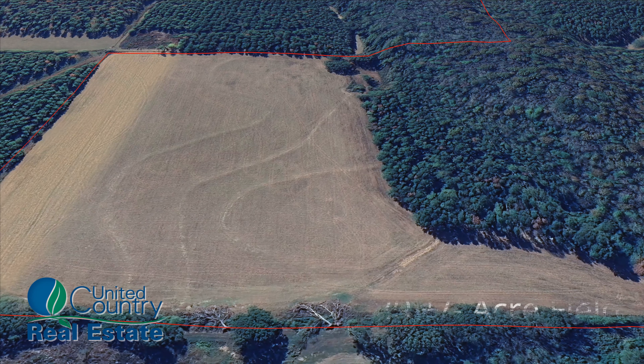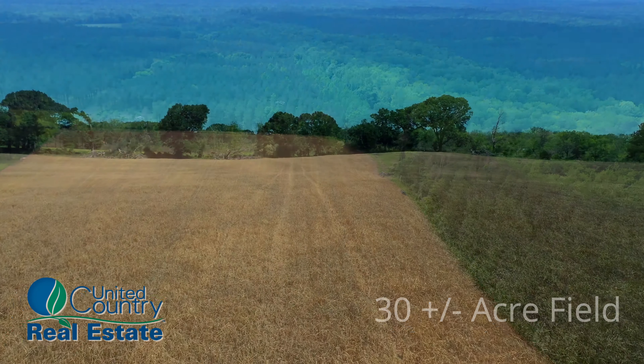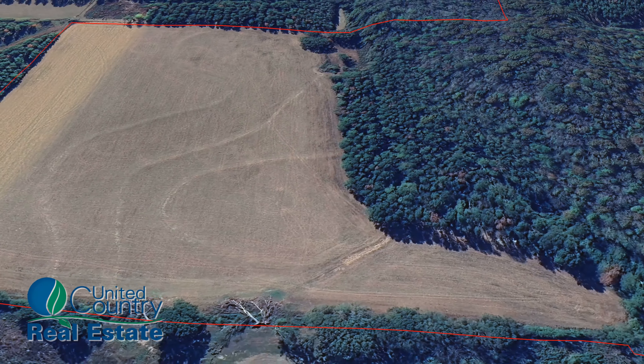Discover the potential of the 30-acre field, an open canvas for your imagination. From farming to recreational activities, this land offers diverse income opportunities waiting to be realized.